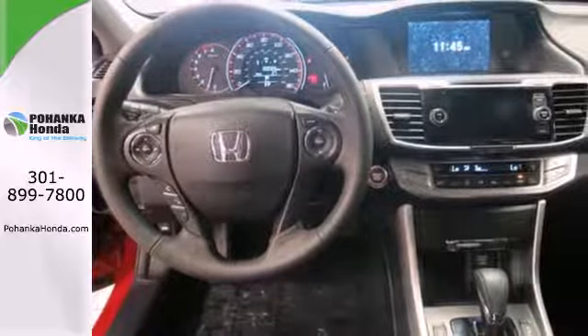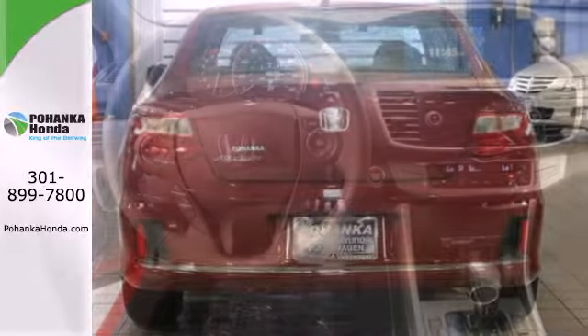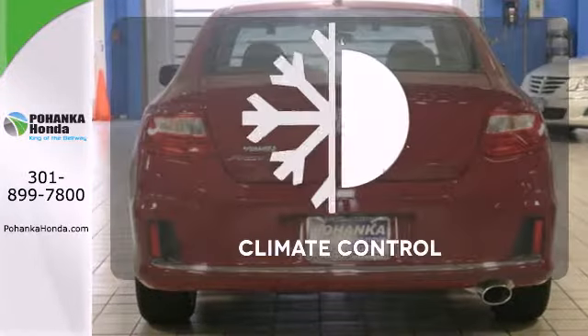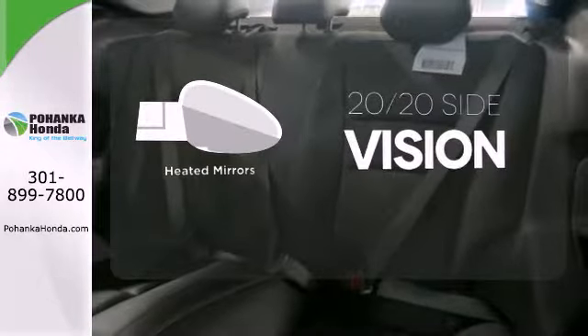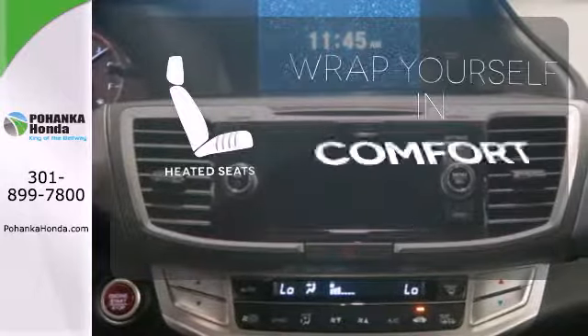It also has climate control, keyless entry, and a four-wheel independent suspension. Set it and forget it with the climate control. The heated mirrors let you see behind you without all the work. Warm off the chills with the heated seats.